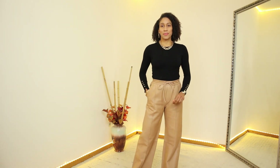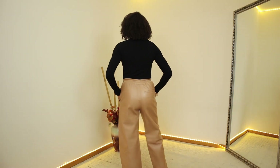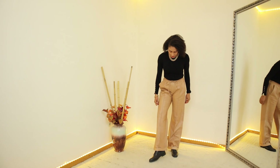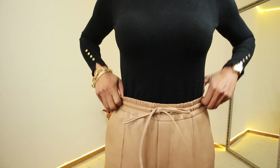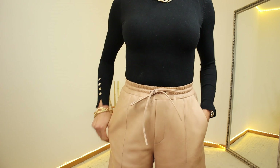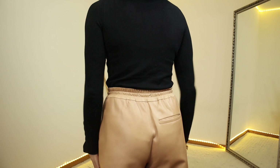The next item I want to show you are these wide-leg leather trousers. They have two side pockets and are 100% faux leather. The color is beige pink. I'm using size S and the price is €129. The trousers are very high waist and have an elastic band on the waist. They also have a drawstring in case you need to make it a little bit tighter.